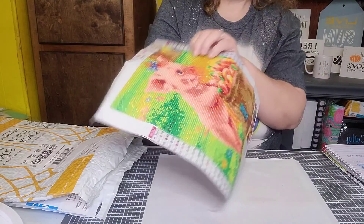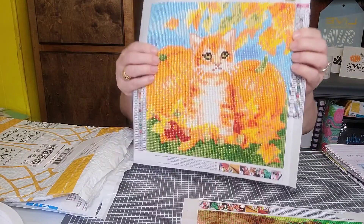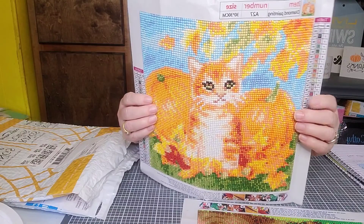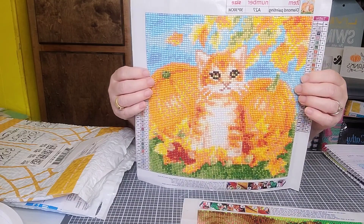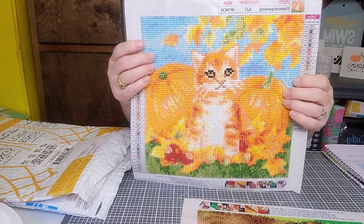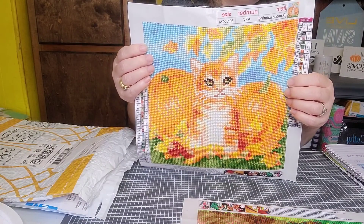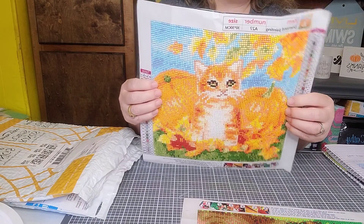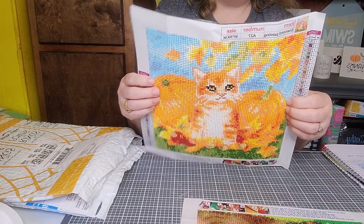Moving on to the next one — this one is called Cat in Flower. It's the pumpkins with the leaves falling and leaves on the ground with the cat. The stick was very good, and I had a lot of extra drills. I would show you the extra drills but I've already put them in my box where I keep my extras. It was really fun to do and I love how it came out. This one took me a little longer because there was one day I did not get to work on it at all — if I'd worked on it consistently, it would have taken me about two days to finish as well.